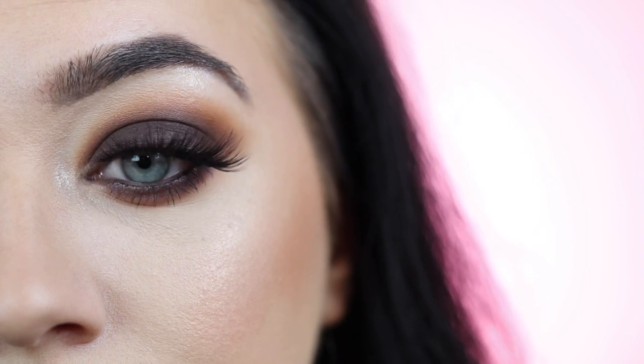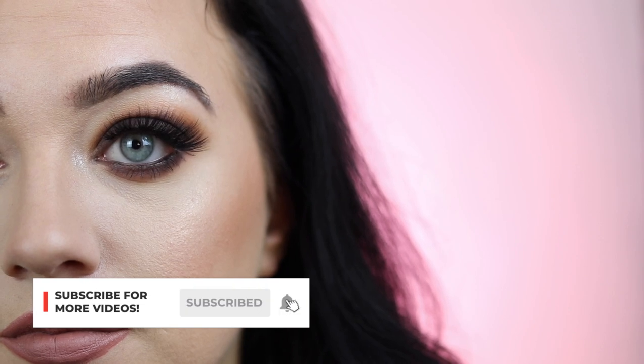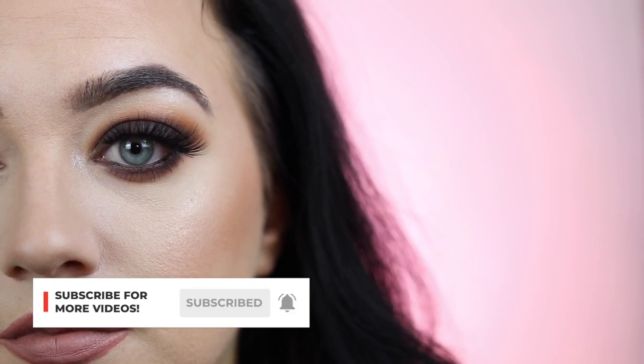So hopefully that makes things a little bit clearer for you. We're going to jump straight into this makeup lesson on how to create a gorgeous smoky eye for big, protruding eyes.